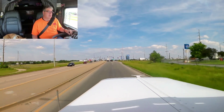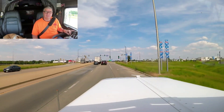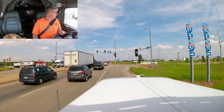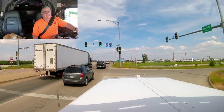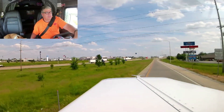Let's get on 70 west. This stuff is just a little bit top heavy — you've got to be just a little gentle going around the corners here.